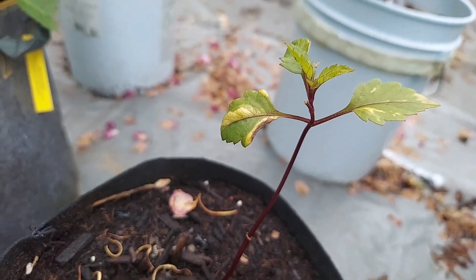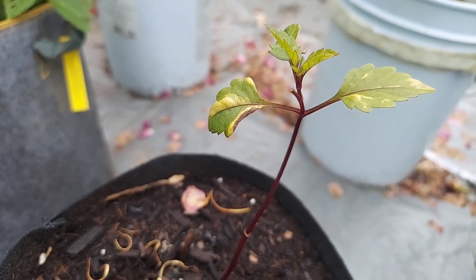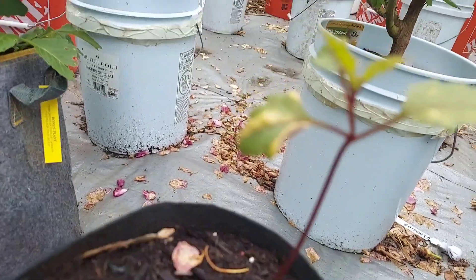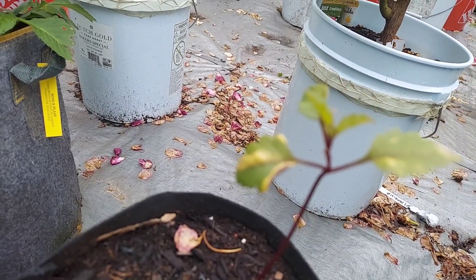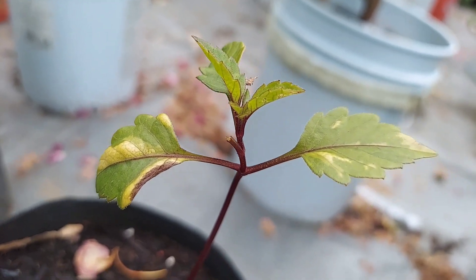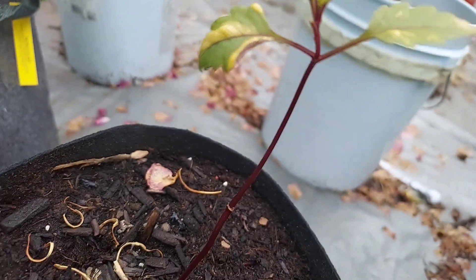I'm going to dig it up and find out what's going on with the tuber. I may plant it in a deeper pot because I'm curious to see if this variegation will continue. I don't think it's disease because it's not random enough to be disease or sunburn. Tell me what you think — I'm just going to dig it up, put it in a deeper pot, and watch this one more closely.